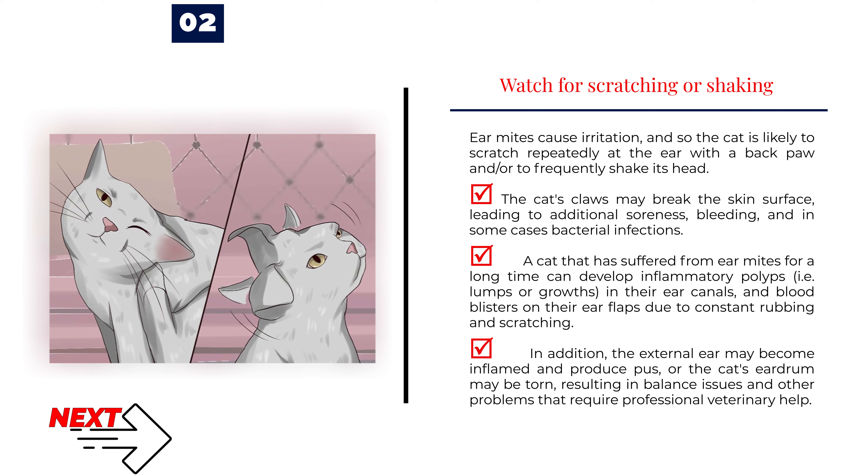In addition, the external ear may become inflamed and produce pus, or the cat's eardrum may be torn, resulting in balance issues and other problems that require professional veterinary help.